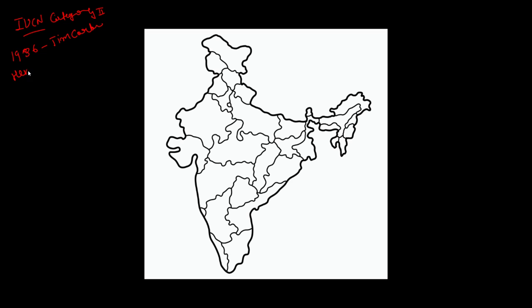Hemis National Park in Ladakh is the largest national park in India. The smallest national park is South Button Island, located in Andaman and Nicobar. So Hemis is the largest and South Button Island is the smallest national park.